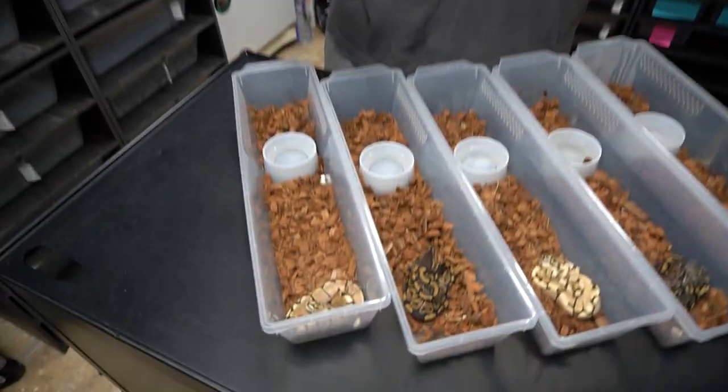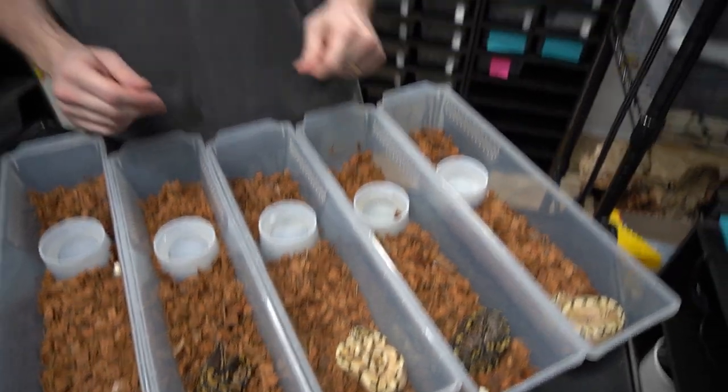The babies that just hatched out finally shed and took their first meal, and guys, they are beautiful. Check it out. This is from the GHI Arroyo Fire male to an Enchi Spider female. We got so lucky that we hit five males. I can't believe it. This is the best thing ever. Welcome back to RV Reptiles.